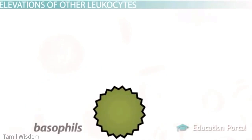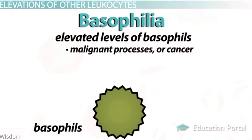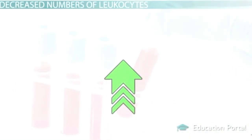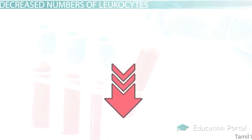Finally, rarely elevated levels of basophils — termed basophilia — as a result of malignant processes or cancer can cause abnormal elevations in white blood cells. Basophils are in many cases very similar to eosinophils in how they function.